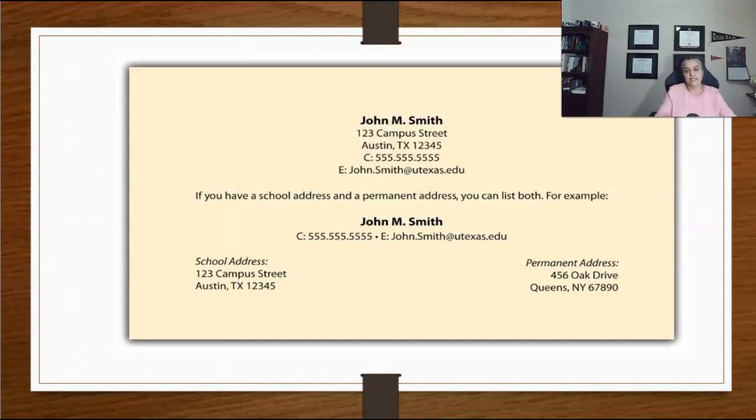Now let us break down the resume and look at the common pieces that go into a resume regardless of what style you choose. First is the header. Your resume header should include four items: your full name, your address, email address, phone number, and possibly your professional website or LinkedIn page address.